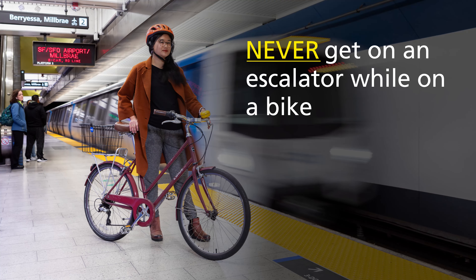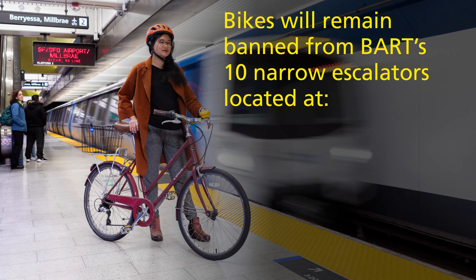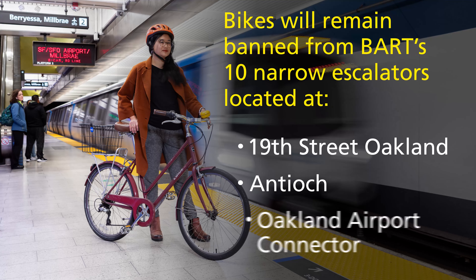No one should ever get on an escalator on a bike or with a child on a bike. Bikes will remain banned from BART's 10 narrow escalators located at the 19th Street Oakland, Antioch, and Oakland Airport connector stations.